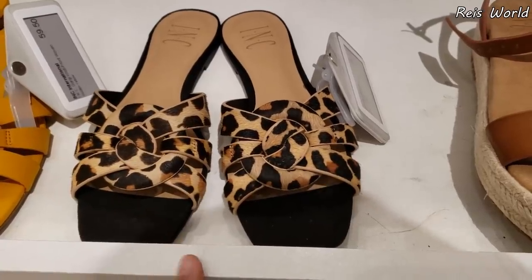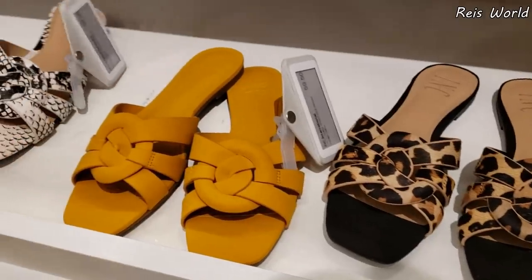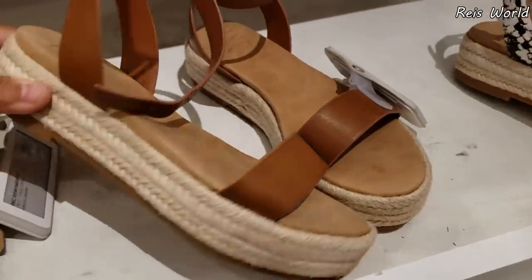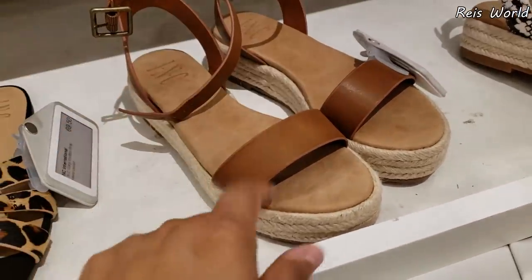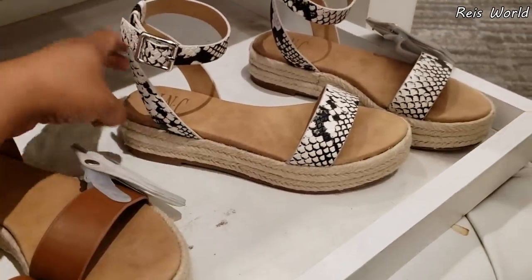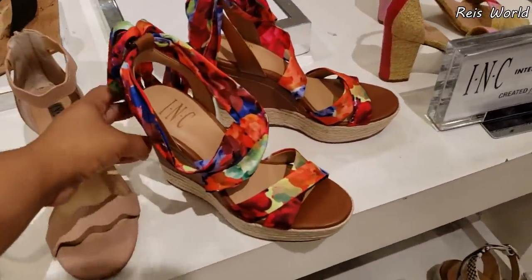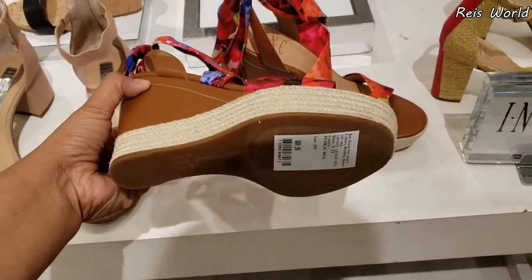Bright pink Steve Madden is going to be $79. $69 by International Concepts — going to be your flat sandal — and they do have it in this color, and you know the snake print, and they do have it in white. It's going to be $69 right here, International Concepts. Steve Madden has a shoe like that, and this one's going to be $69 — International Concepts, created for Macy's. This one's going to be $89.